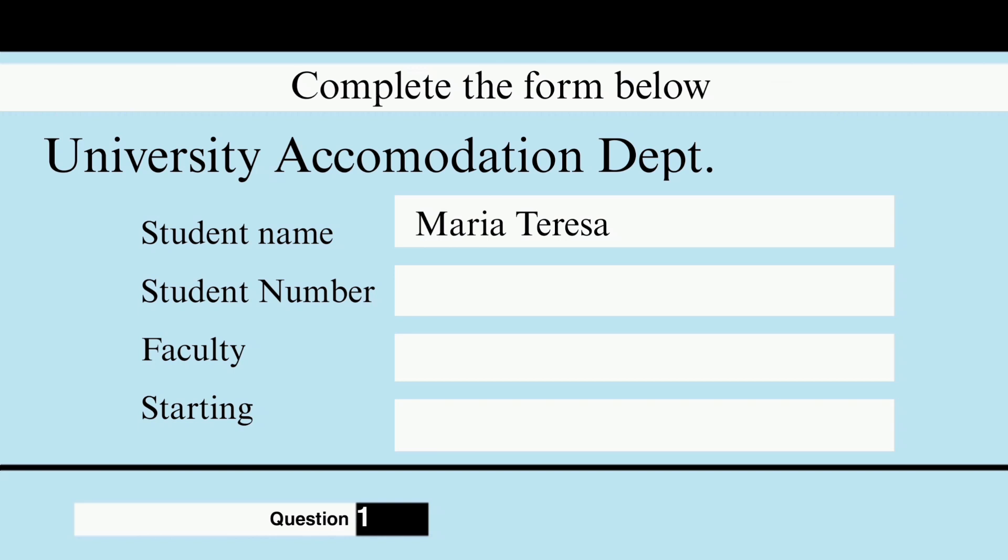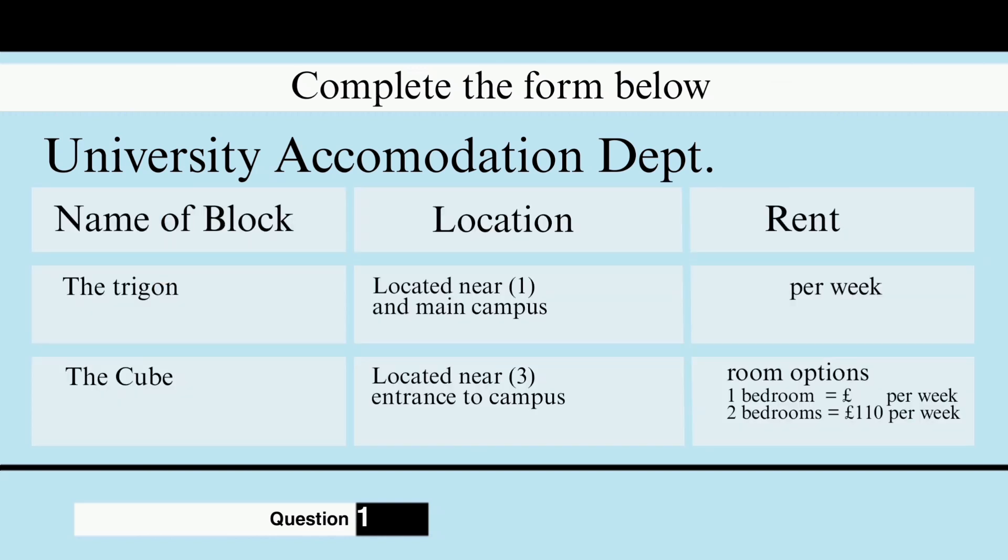Ah, here you are. Department of Modern Languages. Yes, that's me. Now there are several options for postgraduate students. Firstly, there is the Trigon. This is a new block near to the station and not far from the main campus. Accommodation is what we call cluster accommodation.